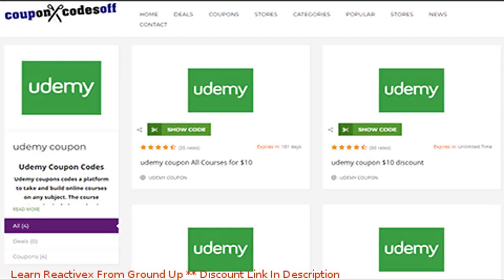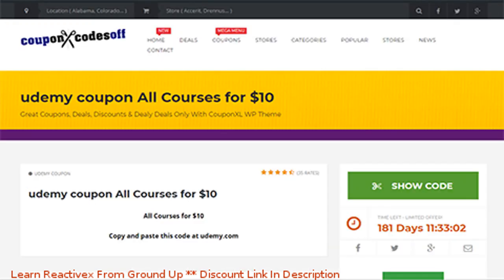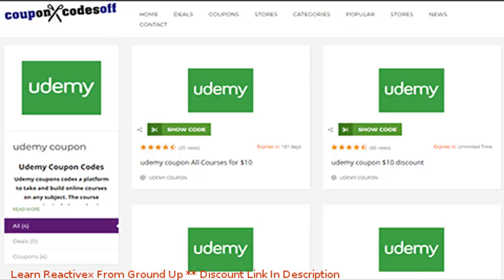When the course providers give these coupons, they have two options. They can either set a number limit, like 250 or 500, and when they're gone they're gone, or they can do it in a time-based format where they might give it one, two, or three days.